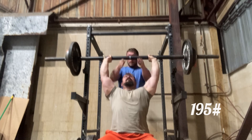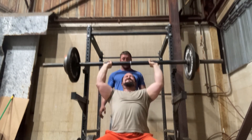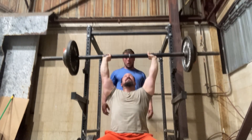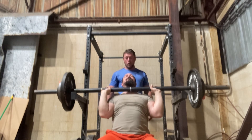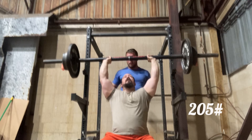Here's set number two — we're up to 195 pounds. Set number three, this is 205.